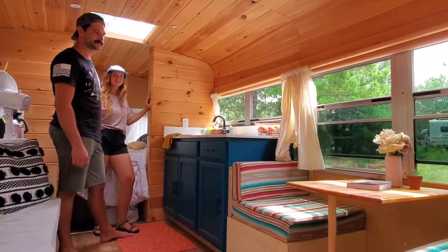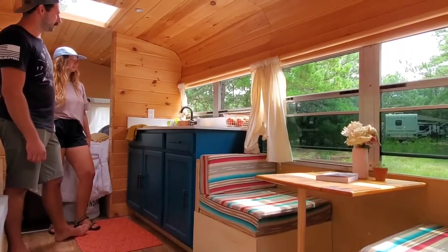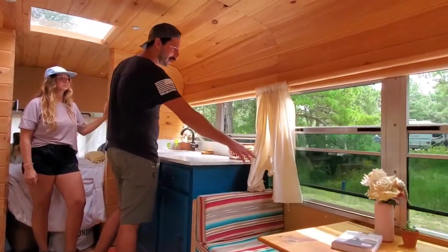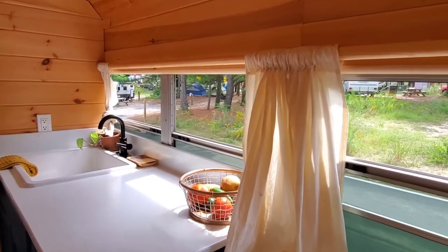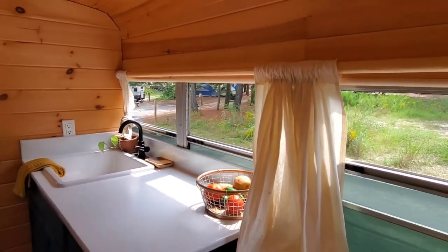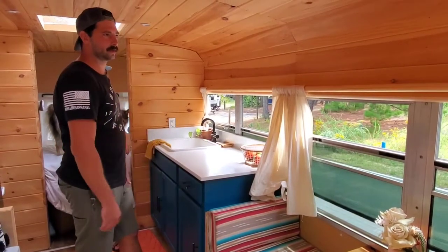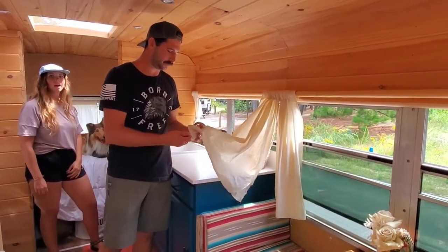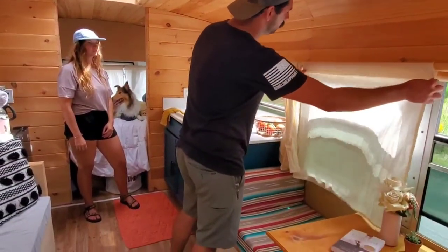We've got the curtains I was really admiring, and then your sink system. The curtains are actually supposed to be just temporary — we went to the Amish fabric store nearby and found the cheapest fabric we could. I just went to Lowe's, bought some dowels, got them set up and attached, then bought the fabric and brought it home. I don't know much about sewing, but we made them work and they fit. We've just kind of liked them and haven't changed them.